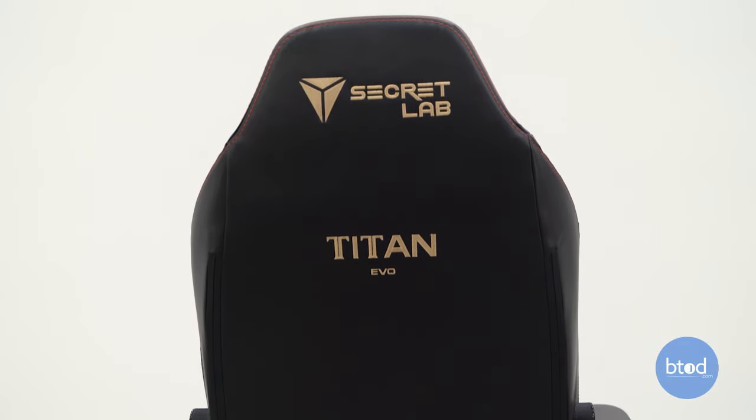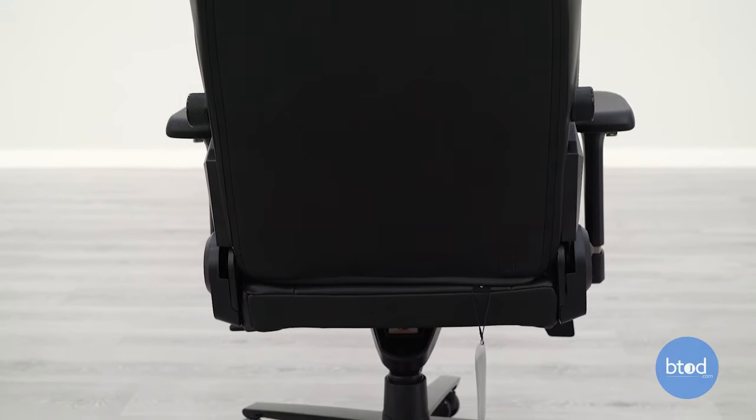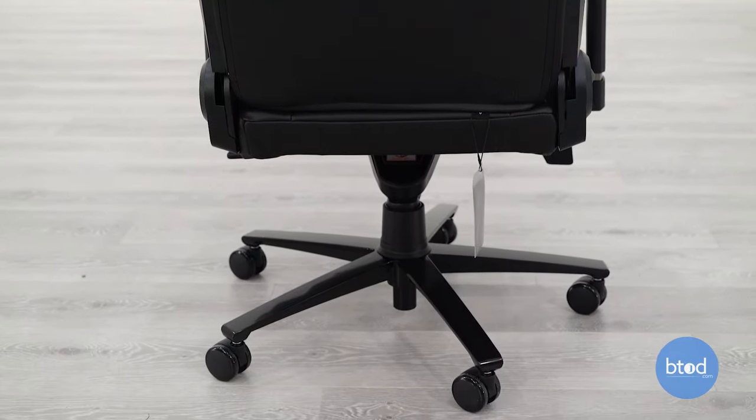I'm going to go through the whole chair from head to toe, including some policies, and give you my opinions on how I think it stacks up to other chairs in the gaming chair industry as well as the office furniture industry.